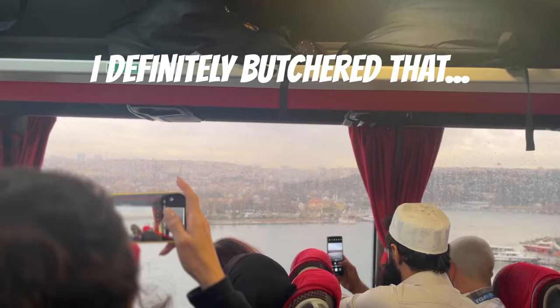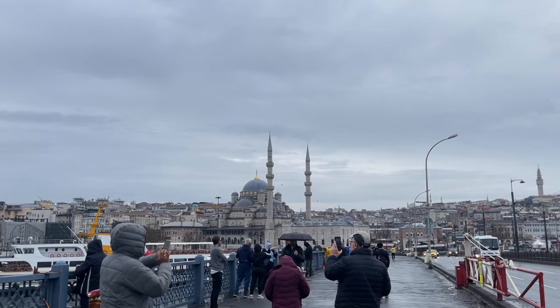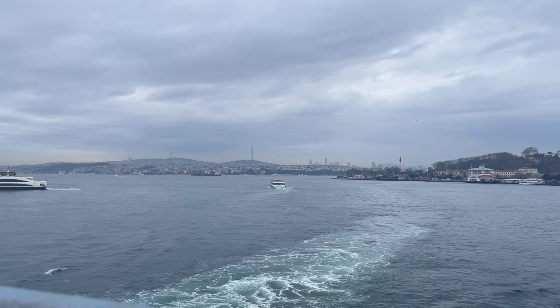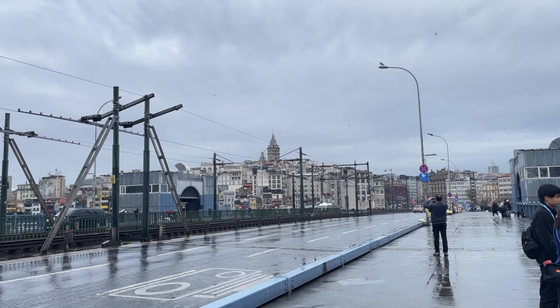We saw a lot of views of the Amino district, the Balat district, and the Yenikapı Harbour, along with tons of mosques. We did get a chance to hop off the bus for photo opportunities on the Galata Bridge, which extends over the Golden Horn — a small estuary that eventually connects into the Bosphorus. We had about 10 minutes to walk around and take pictures, and we got a decent view of the Galata Tower from the bridge along with some beautiful mosques nearby.